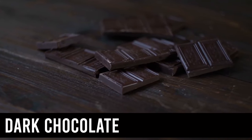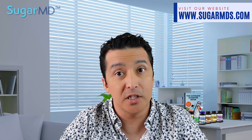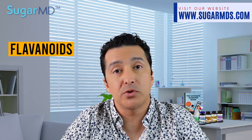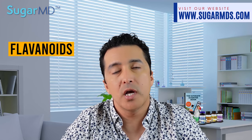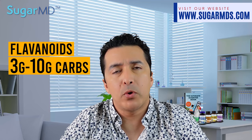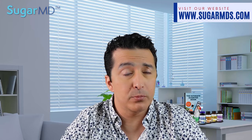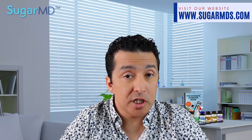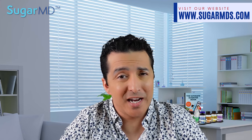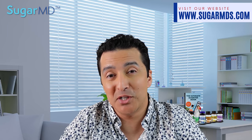Number seven is dark chocolate — not milk chocolate or white chocolate, but really dark chocolate. Dark chocolate contains a lot of flavonoids, which may reduce the risk of heart disease. It contains around just three to ten grams of net carbs per ounce depending on the brand. Italian dark chocolate brands are my favorite — they generally come with hazelnuts and such. If you only eat one or two pieces, that's really not going to spike your blood sugar and you will still get that sweet tooth taken care of.